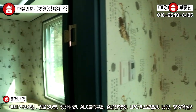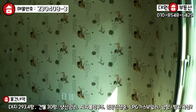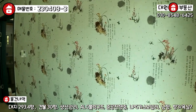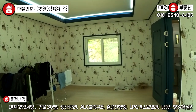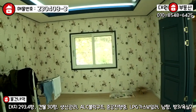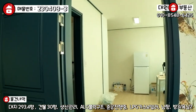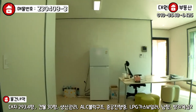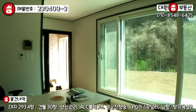창호는 다 이중창으로 되어 있고, LX 하우시스(LG) 브랜드로 시공되어 있어 집에 들어오면 따뜻합니다. 단층 주택으로 방은 2개에서 3개 가변형 구조라고 말씀드릴 수 있고, 욕실은 2개, 주방과 거실이 갖춰져 있습니다.